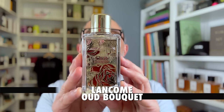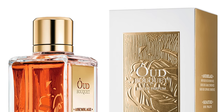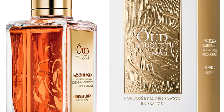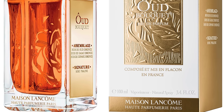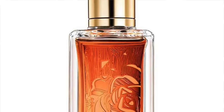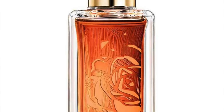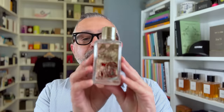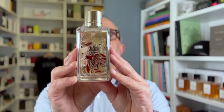Then we've got Lancome's Oud Bouquet — a rose gourmand take on Oud. It's a very popular fragrance and there are clones out there of this one. Notes include Oud, rose, praline, vanilla, gallic wood, and kopahu balm. It's very ambery and gourmand with some sweet chocolatey touches, but of course rose and Oud woodiness are pretty prominent. So it's Lancome Oud Bouquet — let me know if you're a fan.